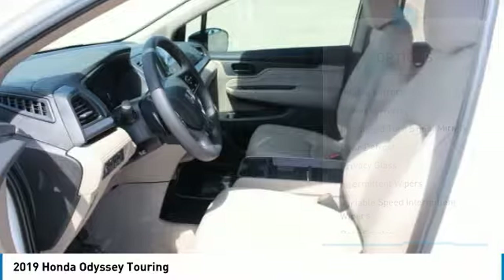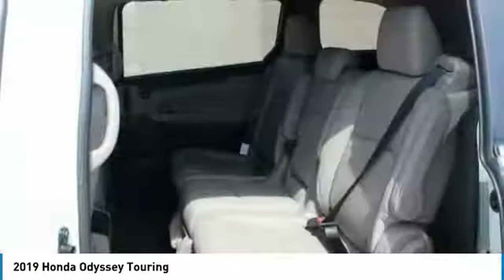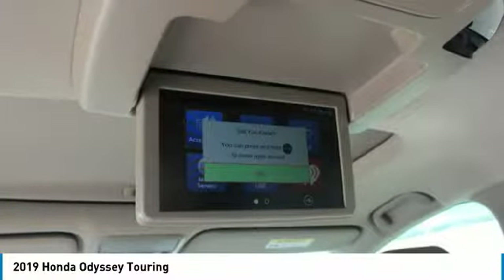Bluetooth, power steering, aluminum wheels, four-wheel disc brakes, hard disk drive media storage. Drive away with a great deal on this vehicle. Call or stop in today.